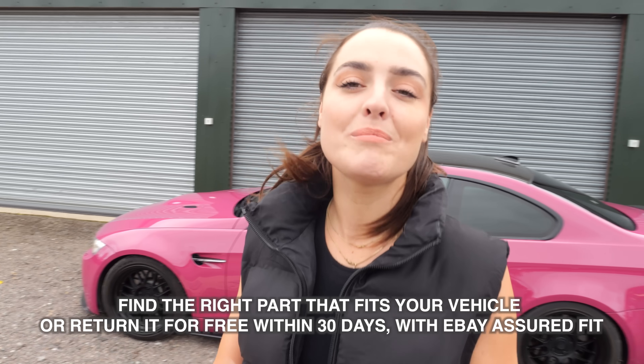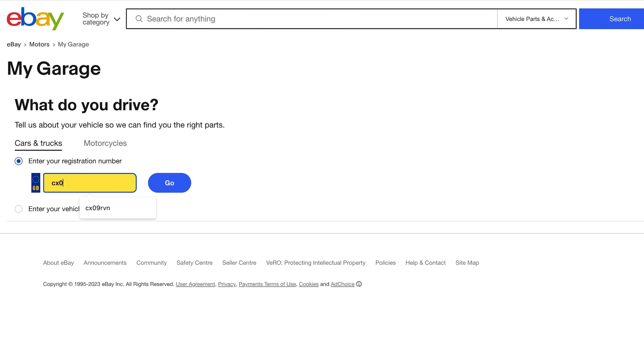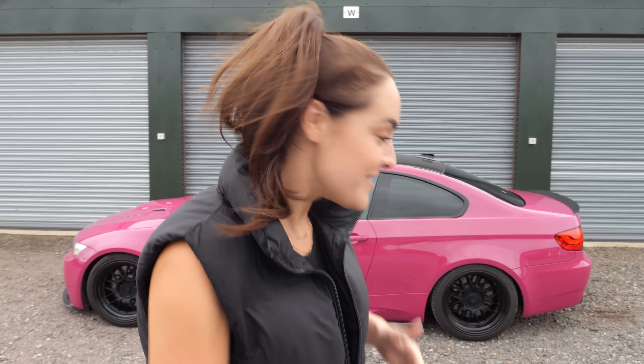A big thank you to eBay for always supporting me with these projects. This car is by no means done — we're on a journey with it now. If you guys want to do any modifying at home, make sure you check out Assured Fit, find the right part that fits your car, or return it within 30 days for free. I'll see you on the next video — let's go take this car out for a drive!